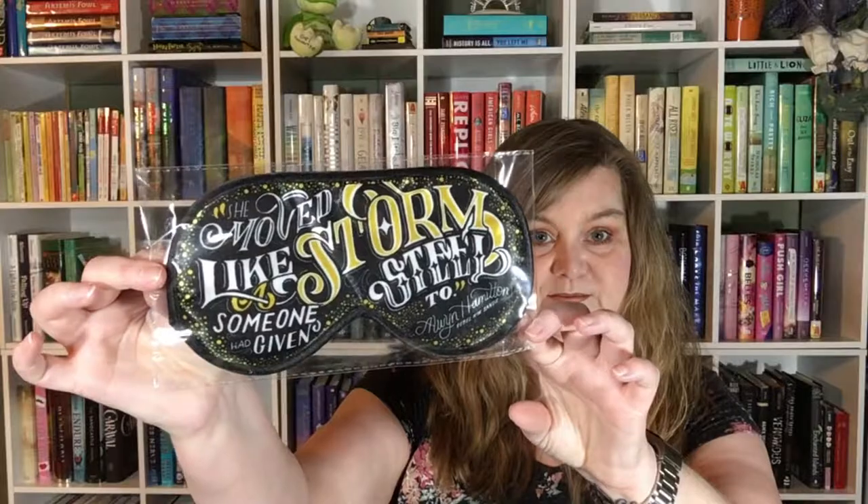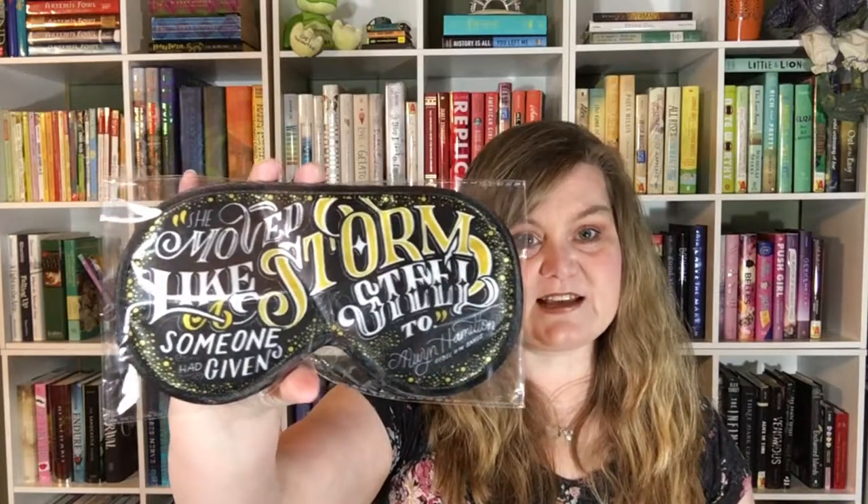The next item in the bag is an eye mask. It reads, 'She moved like a storm someone had given steel to.' And that is a quote from Rebel of the Sands.